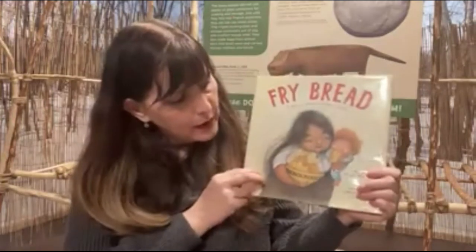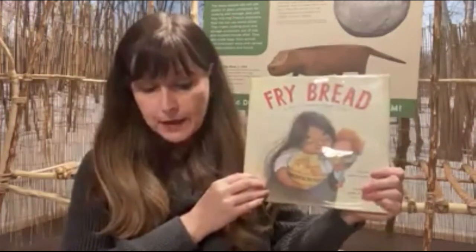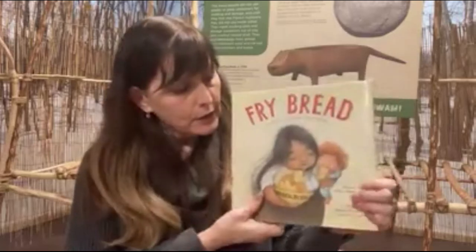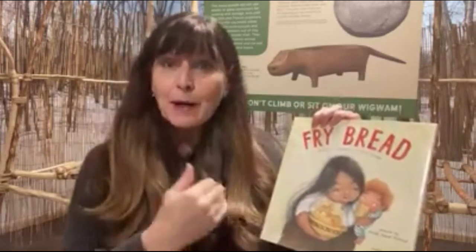I wanted to read you this book about fry bread because fry bread is made in very many different ways, but is made by a lot of different Native American tribes in the past, but more importantly, now, today. I thought that was really appropriate for Native American Heritage Month. So let's give it a listen.